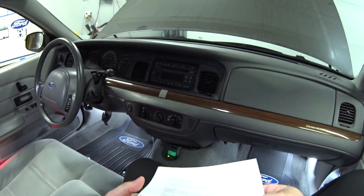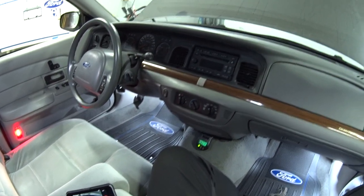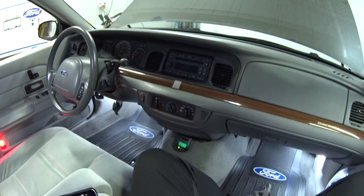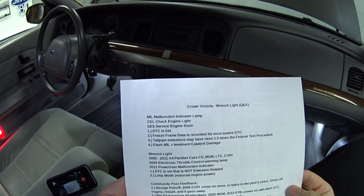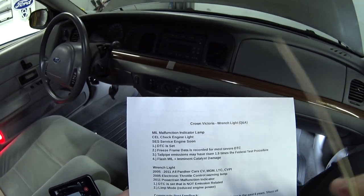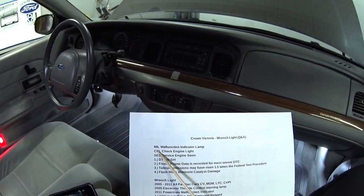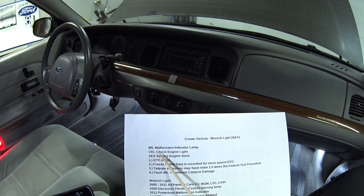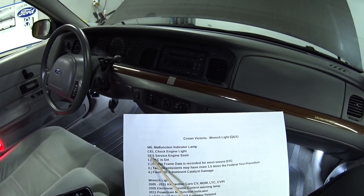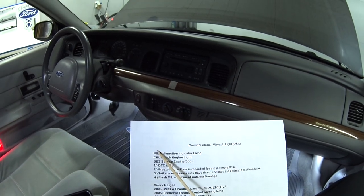After reading that, I realized this light sure sounds like a check engine light, but it's not a check engine light. So real quick, let's go over what a check engine light is. It's got three different names: some people call it a MIL for malfunction indicator lamp, CEL for check engine light, and SES for service engine soon. How complicated is that?